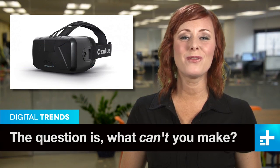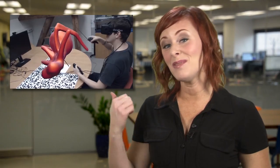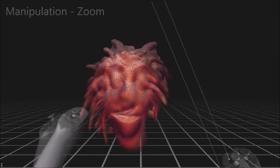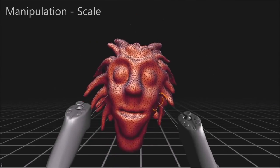So what happens when virtual reality headsets, sculpting software, and 3D printing intersect? Something like this: the weird and wonderful world of virtual sculpture. Still in its nascent stages, the software allows users wearing an Oculus Rift headset to use Razer Hydra controllers to virtually sculpt items in 3D.